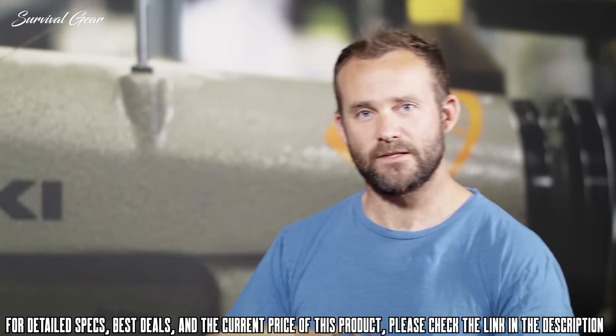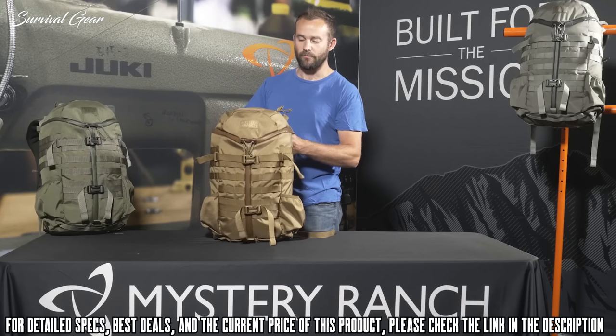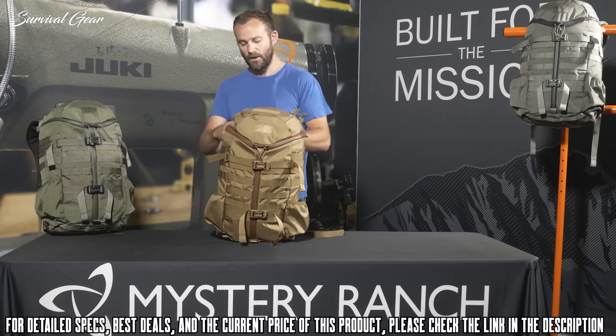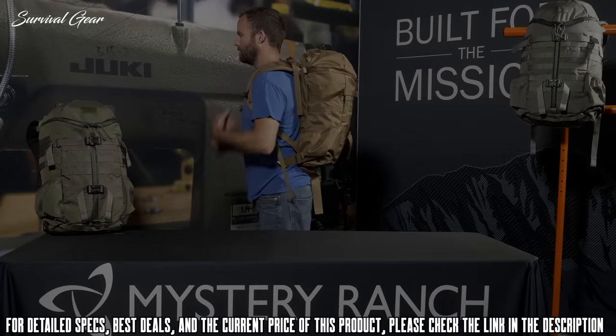The 2-Day Assault comes in two sized yokes — either small/medium or large/extra large — and is available in four colors: coyote brown, forest green, foliage, and black. And to scale, I'm 5'11".